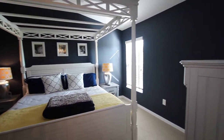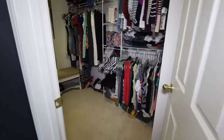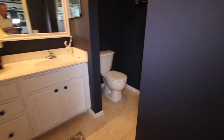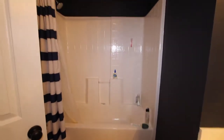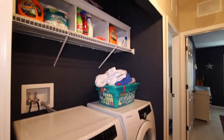Here is the master bedroom with a nice sized walk-in closet. Here's the master bathroom with double vanities and an integrated tub and shower. You've also got laundry facilities upstairs.